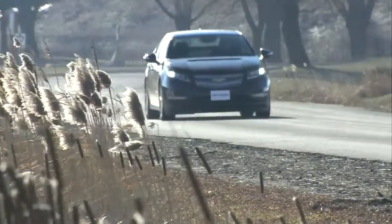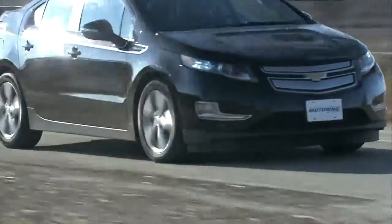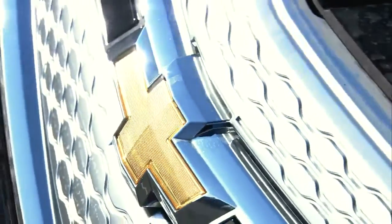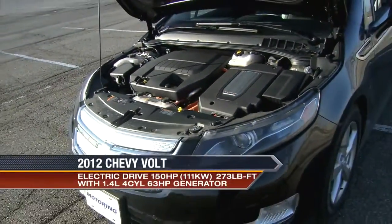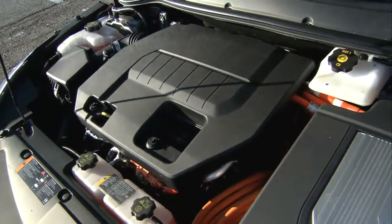The advantage to that strategy: you will never get range anxiety. In simple terms, after charging the main 16kWh lithium-ion battery, the Volt purrs along using this power source for the first 45 or so kilometers. When that power is depleted, the Volt relies on its 63-horsepower, 1.4-liter four-cylinder engine.